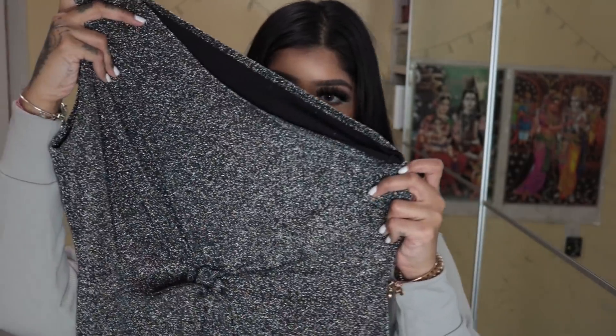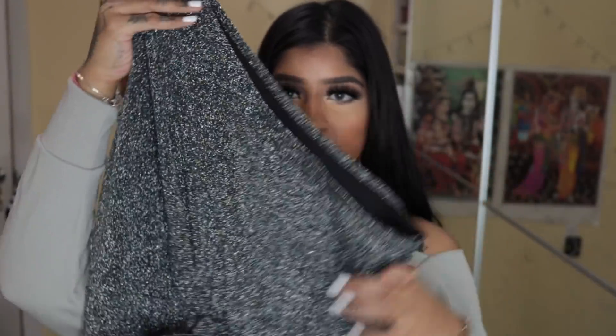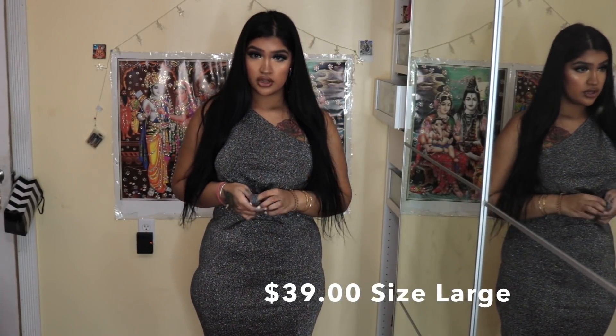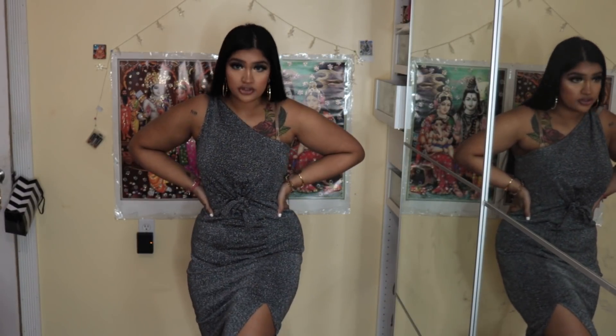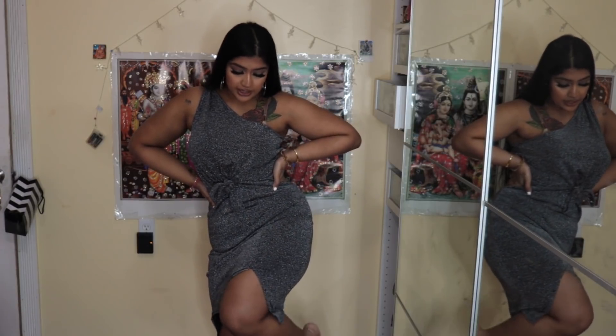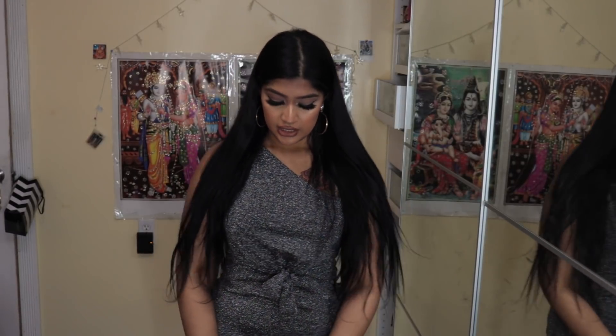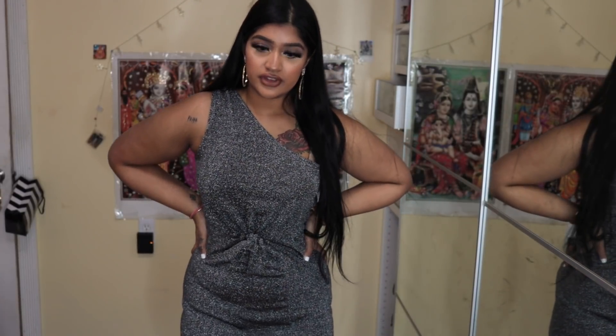The next dress is called Black Silver Shimmer One Shoulder Knee-Length Dress. It's shimmery, cute, and a vibe! You can tie it into a bow. I really like this one — you can see a peek of leg, it's so cute. This is my favorite so far. It would be perfect for New Year's Eve. The material is stretchy with a black lining so it's not see-through. It's super comfy, great material, and doesn't feel itchy even though it's glittery.